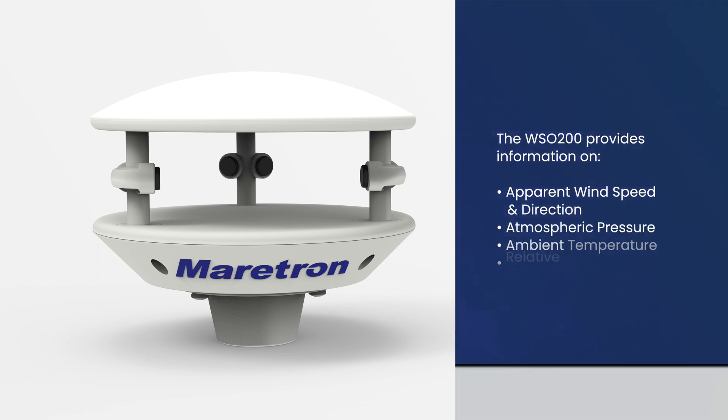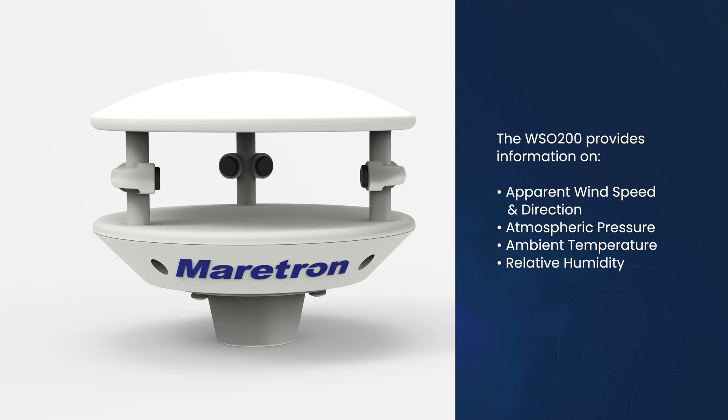The WSO200 provides information on apparent wind speed and direction, atmospheric pressure, ambient temperature, and relative humidity.